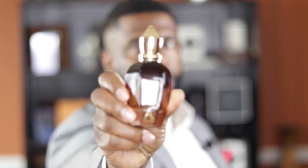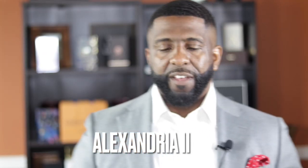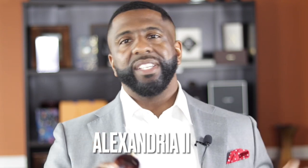Coming in at the 8th spot — you know this list is fire if this fragrance only makes the 8th spot. This is from the Oud Stars collection and it's called Alexandria 2. I love it because it has that apple and cinnamon vibe — you get apple, you get cinnamon, you get vanilla as it starts to dry down, and a nice beautiful creamy sandalwood note. If you like fragrances with that apple-cinnamon combination, this is one you need to check out. Absolutely delicious.